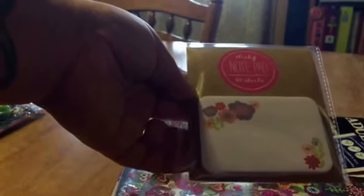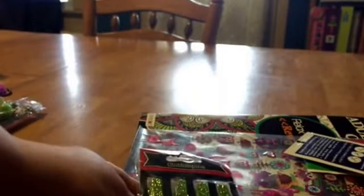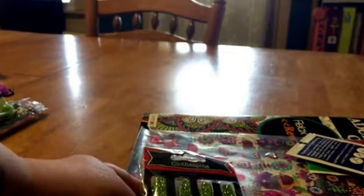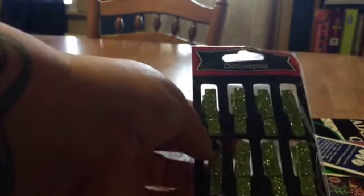I use post-it notes in my Hobonichi all the time because I always forget to write in it every day. So I'll write on a post-it note real quick what I did just to refresh my memory, and then go back in and fill them in.